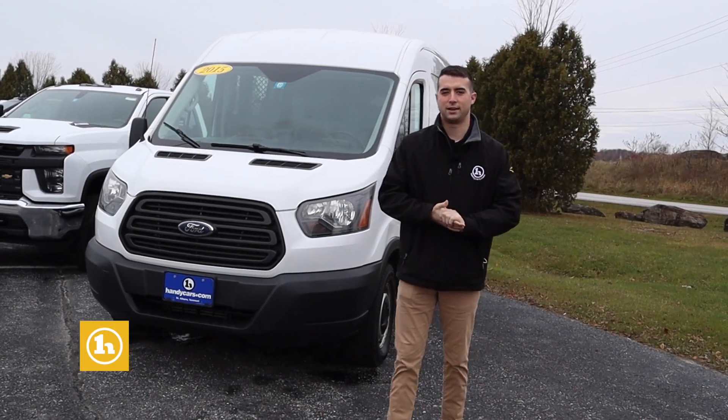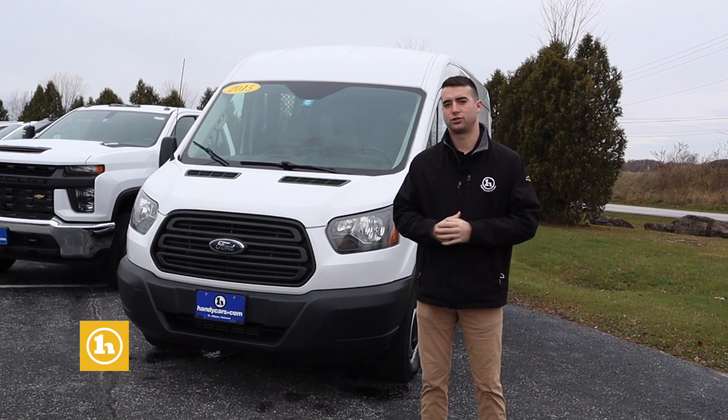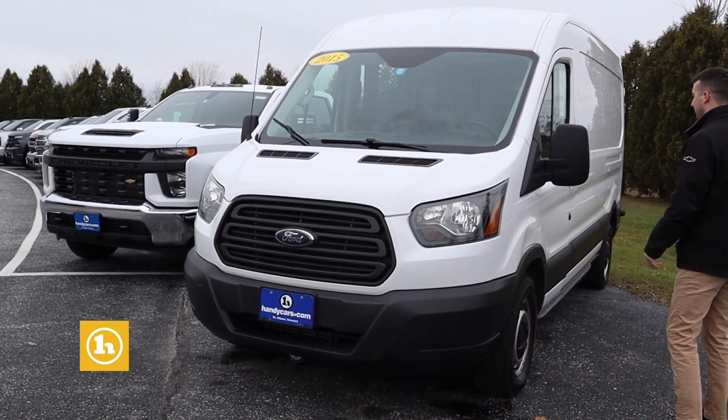Hey Jeff, Blaine at Handy Chevrolet. Behind me I've got the 2015 Transit you inquired about. I'll do a quick walk around and show you what this thing is about. It's got the 3.5 V6 motor in it, so you've got some power in there.